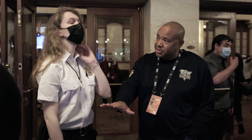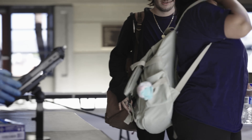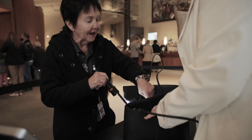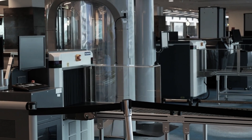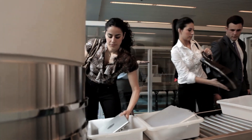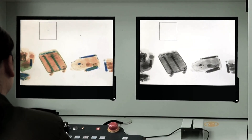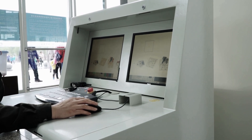Security teams can face challenges streamlining the entry screening process, especially in high-throughput, high-clutter environments with many bags and people. One way to manage high-clutter bag environments is to use X-ray bag scanners alongside the screening systems that people walk through. But X-ray bag scanners that require highly trained operators to identify threats in the X-ray image may place a burden on the security staff and can slow down the entry process.